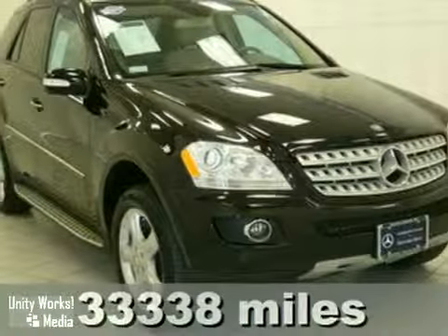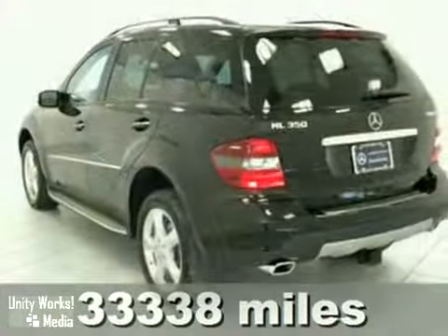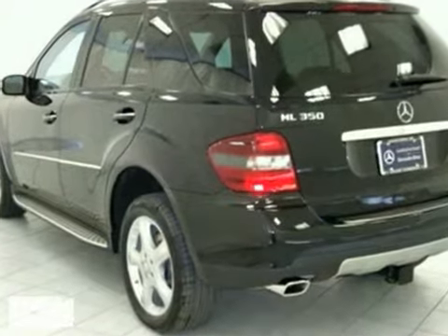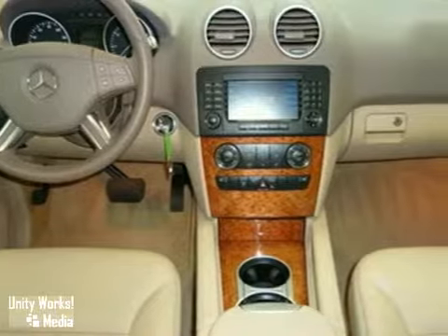Here's a one-owner certified 2008 Mercedes-Benz ML350 showcased in black over macadamia interior. It features a trailer hitch receiver, CD changer, running boards, and heated seats.